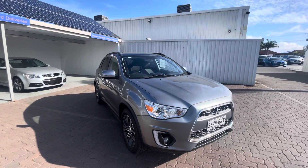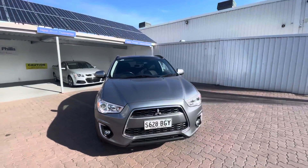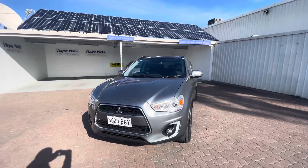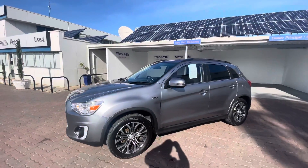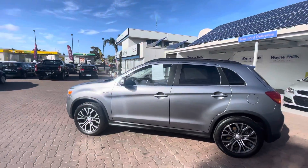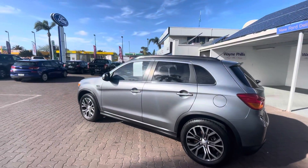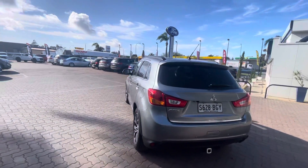Good morning Emma. Matthew from Wayne Phyllis Automotive here, and it's my absolute pleasure to show you a quick walk around of our Mitsubishi ASX. It's absolutely stunning out here in the sunlight, beautiful silver paintwork sparkling — absolutely gorgeous.